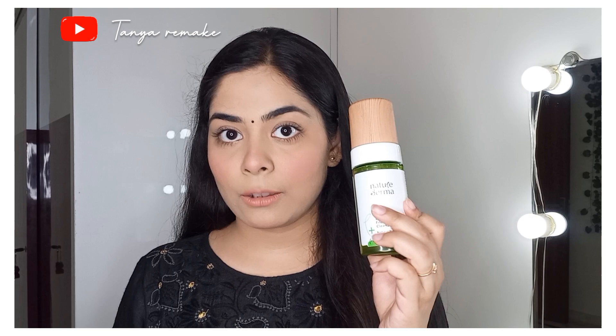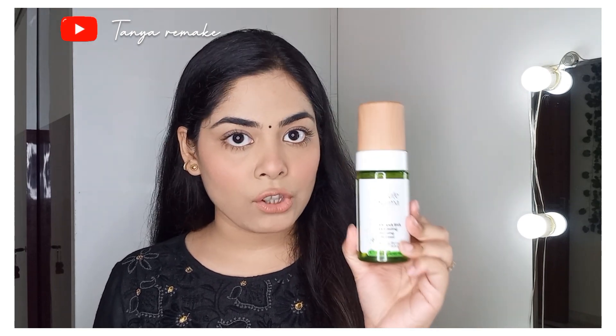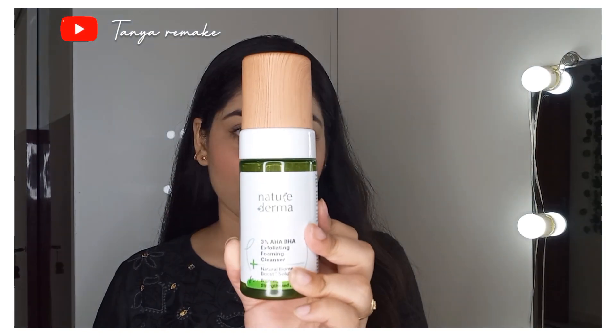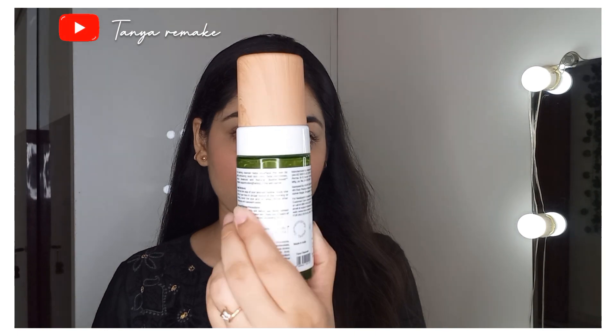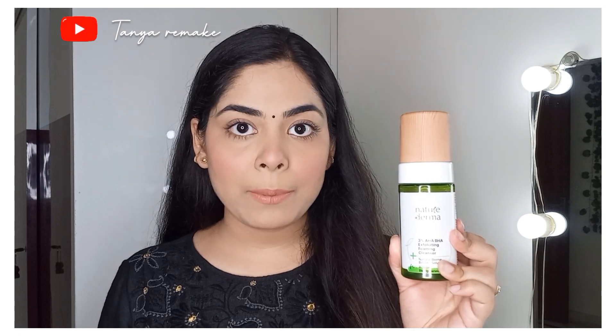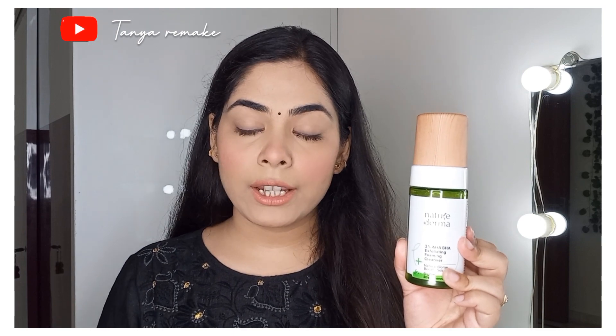This foaming cleanser helps resurface the skin by gently exfoliating dead skin cells, fading blemishes, reducing breakouts, and the natural biome boost solution supports strengthening of the skin barrier. The price is Rs.369 and it is dermatologically tested. I personally found the face wash very good, so I thought I'd share it. When you take it in your hand, it has a very light, foamy consistency and the face instantly glows, feels very clean and clear.